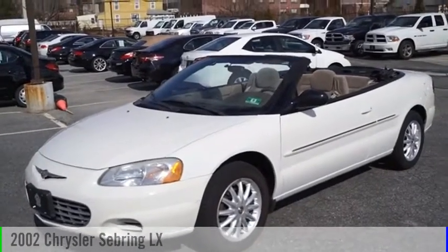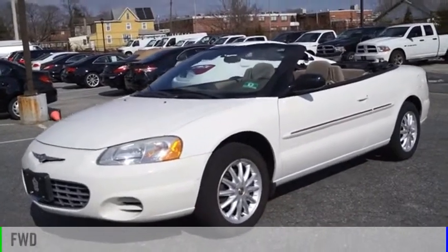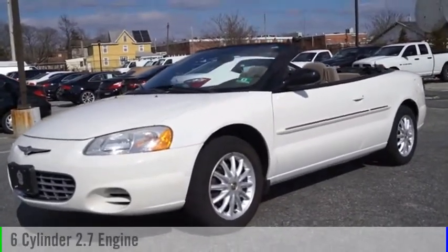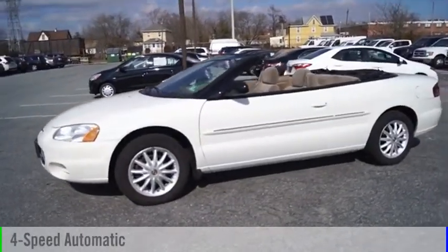Stop by and take a look at the 2002 Sebring. This vehicle is powered by a front-wheel drive, six-cylinder, 2.7-liter engine, and comes with a four-speed automatic transmission.